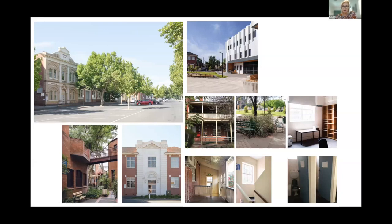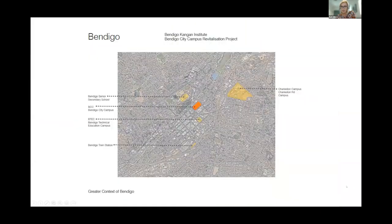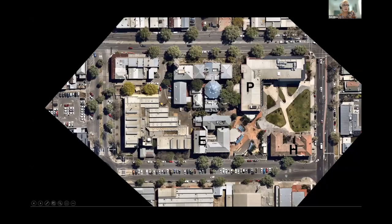In 2018, Bendigo TAFE was successful in obtaining funding of $60 million to undertake a much needed campus revitalisation. The campus is situated on the edge of Bendigo CBD. It's the site of the original School of Mines developed during the gold rush. Two significant heritage buildings remain on site, and a third from the 1920s is considered important as the former technical school.